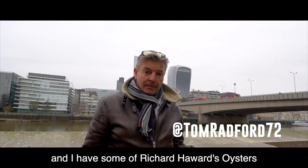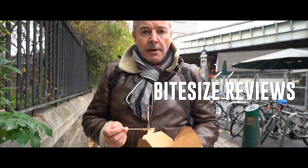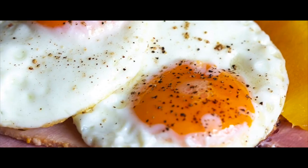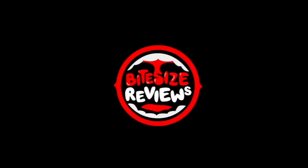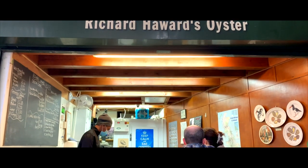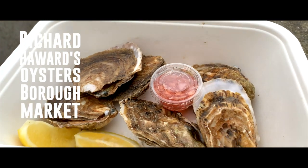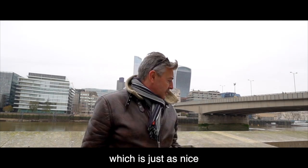I'm standing here by the River Thames by London Bridge and I have some Richard Hayward's oysters from Borough Market. Unfortunately due to Covid restrictions I can't film in the market, so I thought I'd come out here in the pouring rain, which is just as nice.